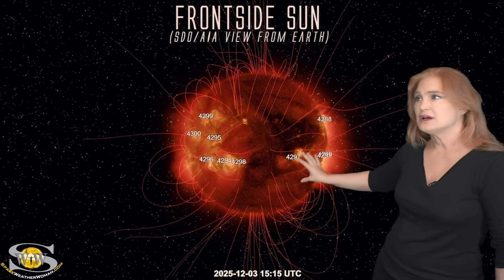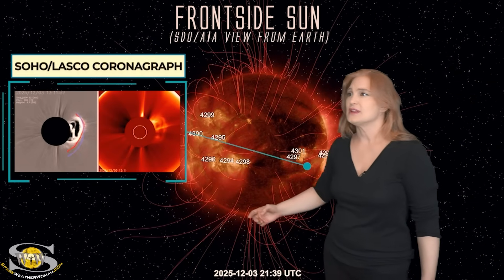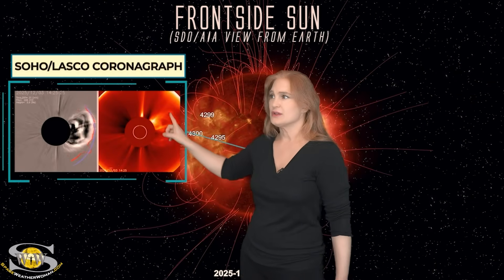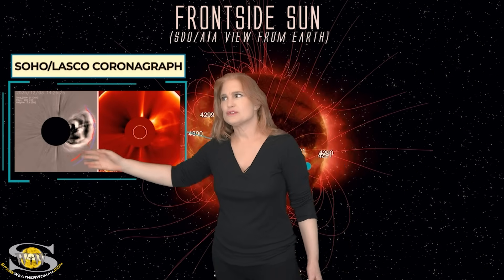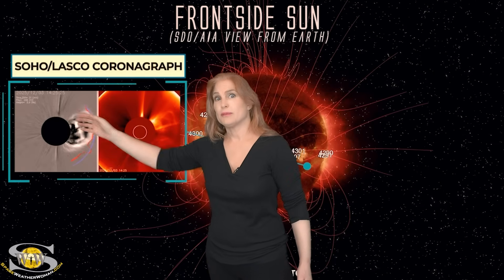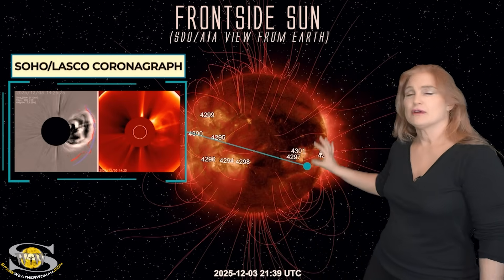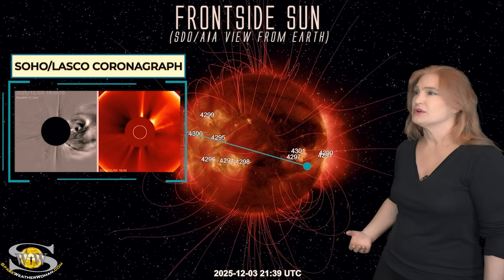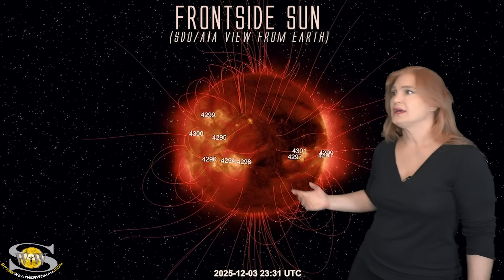It evacuated a ton of material. As we look at it in coronagraphs — not just the raw images but the difference images — this is really dense. You might wonder, wow, that was just a filament eruption? Shouldn't it be coming further south? No, it's coming up north. It was actually a very large eruption and involved a lot more than it might originally look like. But this one is going to be heading off to Stereo — it's not going to hit us.